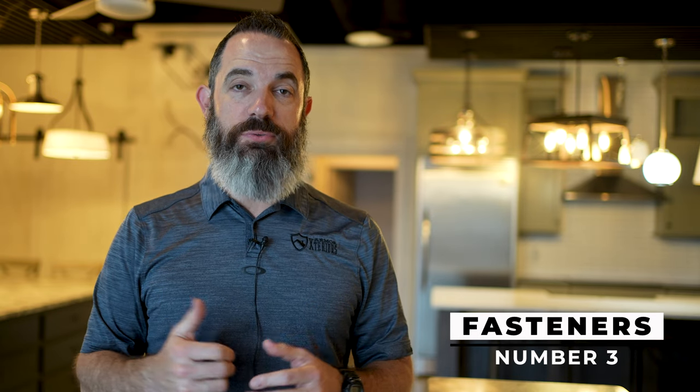Thirdly, you want to talk about fasteners. You want a hidden fastener that has extra durability with a bend in the anchor, so that you can know you're going to be able to hold that gutter system in place even if it's full of water or possibly debris.